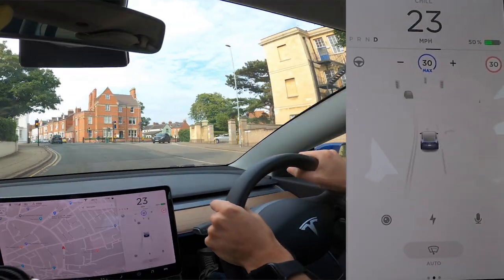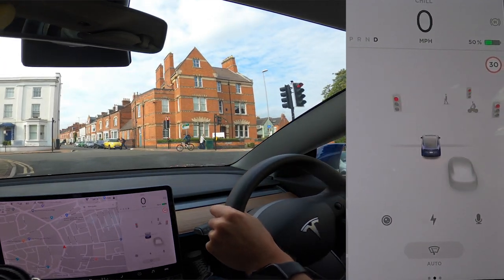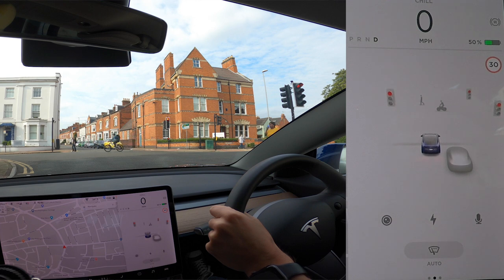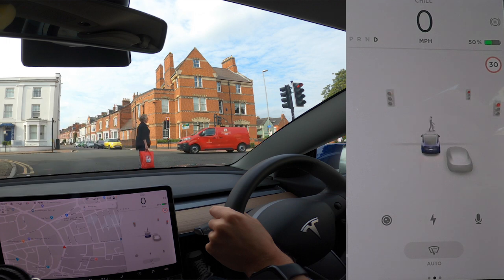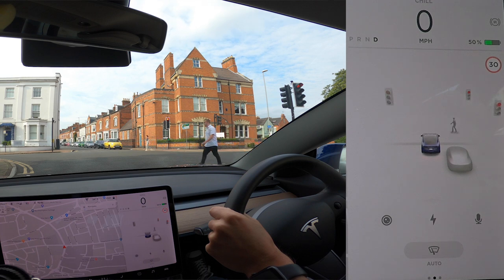Coming up to this junction is a great spot to show the visualisations. You can see it picking up the cyclist crossing the road, people walking, and the direction they're travelling — which gives you real faith that autopilot understands its surroundings. There's a person crossing in front of us, and even that traffic light in the top-left corner — I can barely see it from where I'm sat — it's picking up both the light and its colour, thanks to three forward-facing cameras with impressive fields of view.